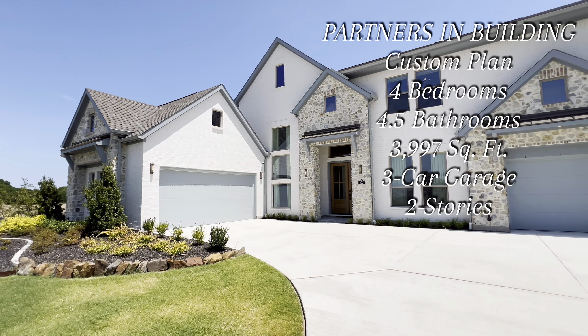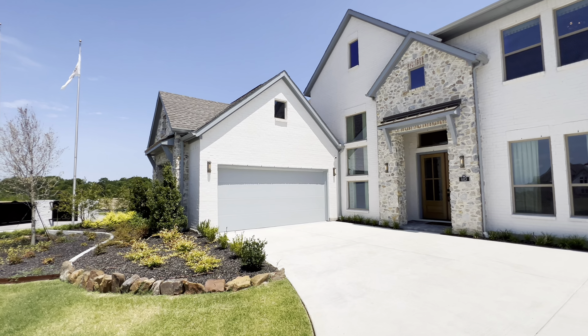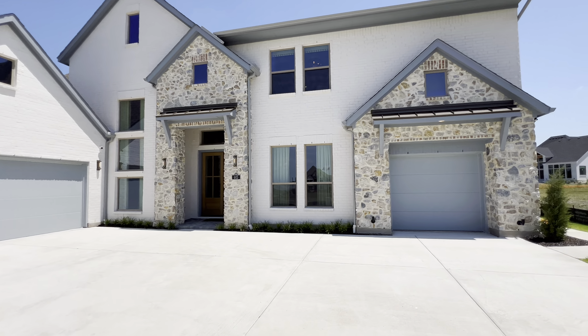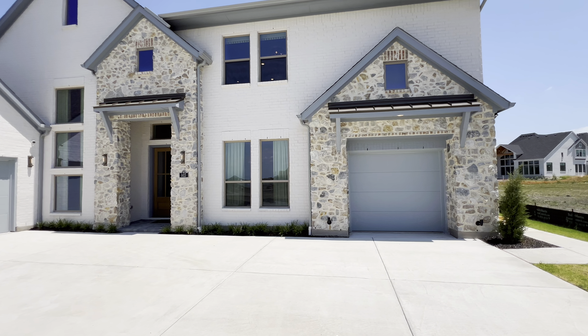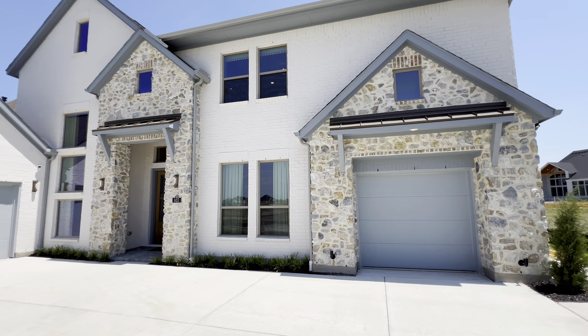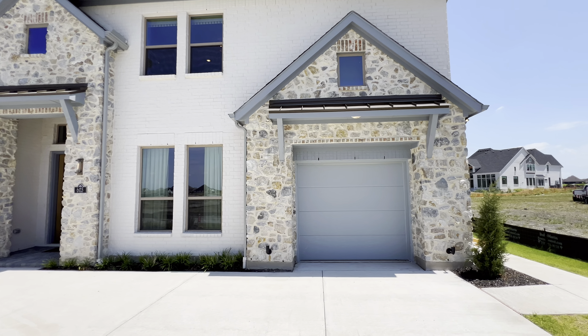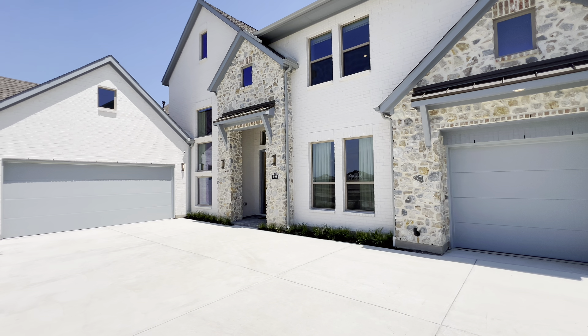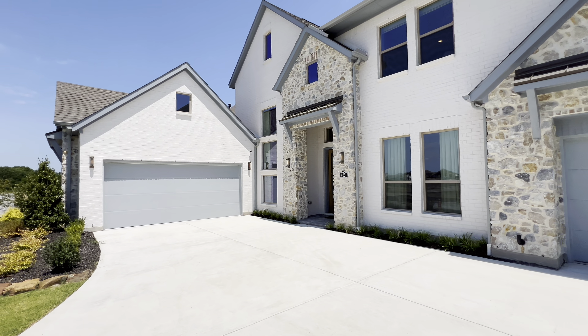This one is extremely amazing. The one thing you're really going to notice about this property is the customization. Starting from the outside of the home, what we are going to notice is the natural, beautiful stone that's even going into our one-car garage bay straight ahead, as well as your two-car garage bay right here to the left. You also are going to have the painted white brick.